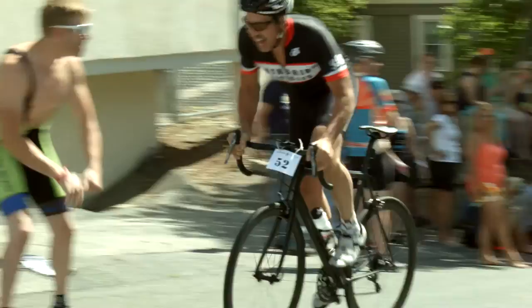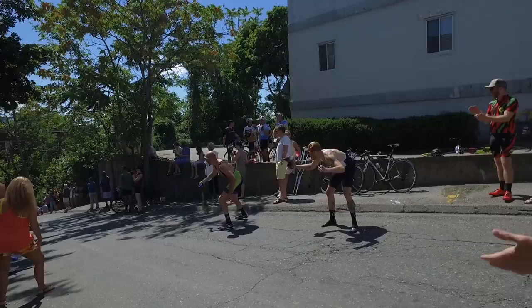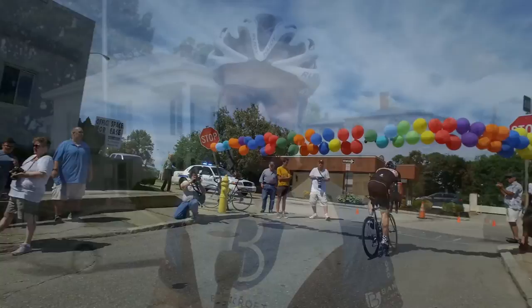Welcome to George Street — it's a quad buster. This is the 14th edition of the uphill time trial, the George Street Bike Challenge for Major Taylor. What a great day to be in Worcester to ride on George Street and have a great group of people out here having a good time.